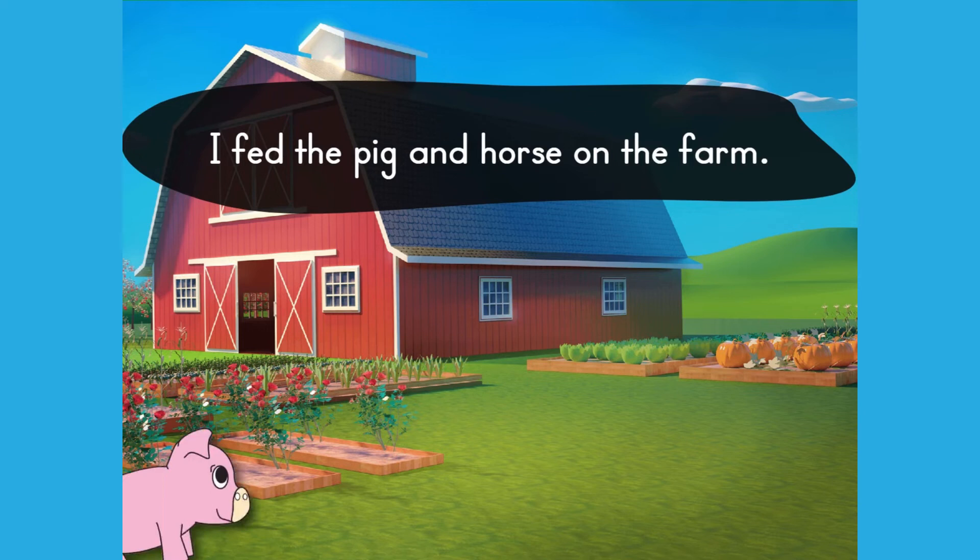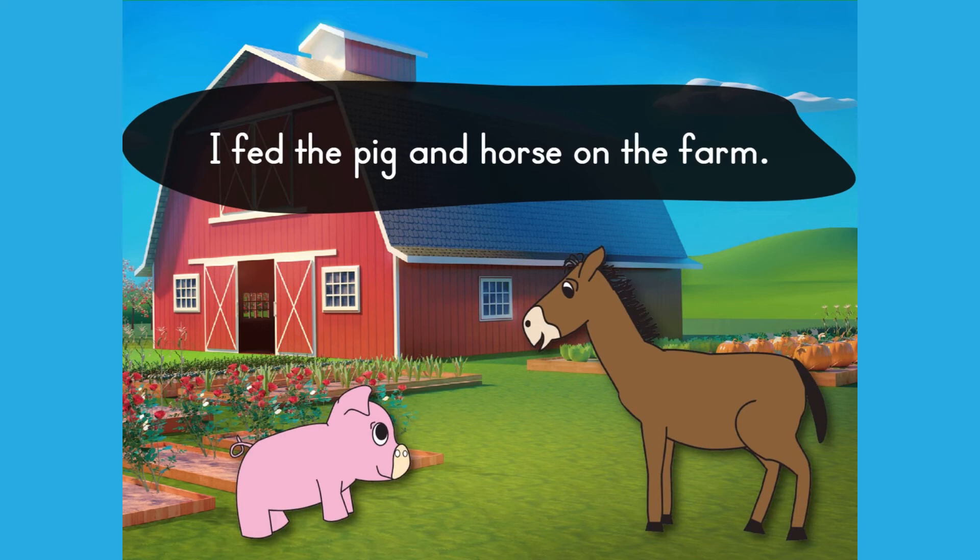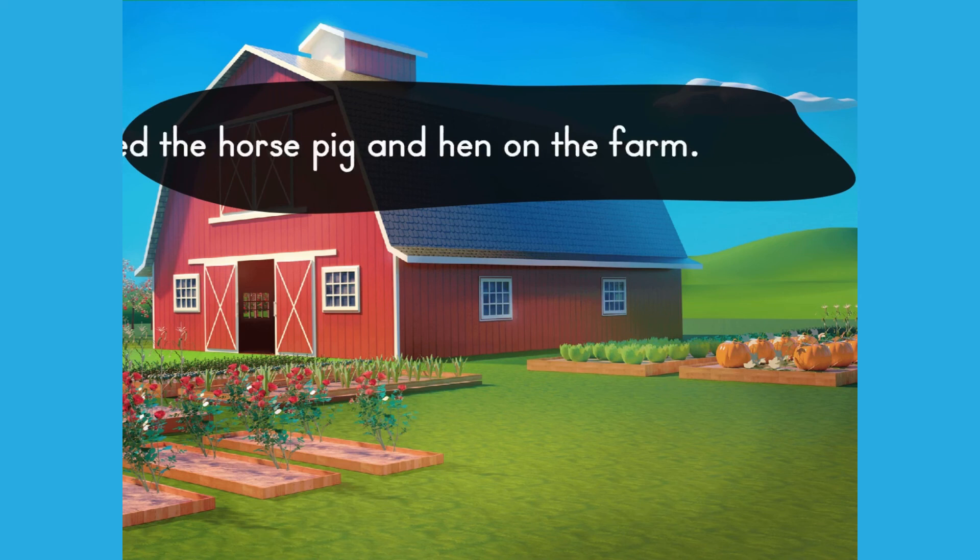But if there are three or more things in the list and we forget the commas, it could be a disaster! I fed the horse, pig, and hen on the farm.